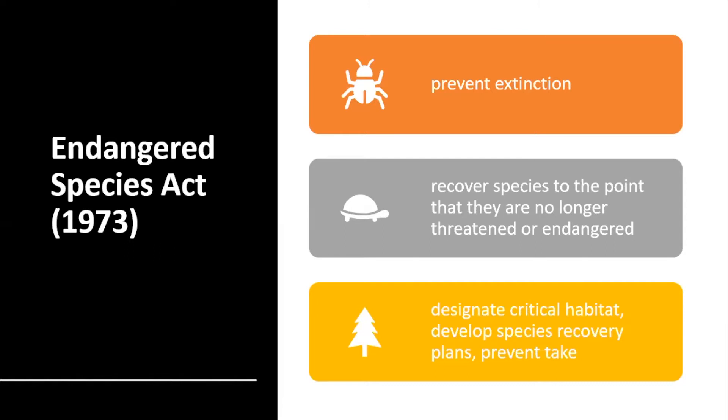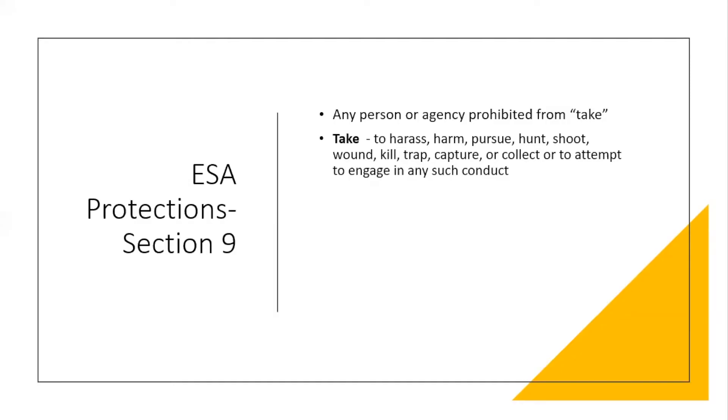The most recent spotlight example of a species waiting for listing is the Monarch Butterfly. A fundamental purpose of the Act is to prevent extinction and also to recover species so they're no longer threatened or endangered. Part of that is the regulatory teeth of the Act, which is Section 9, and what Section 9 does is to prevent take.